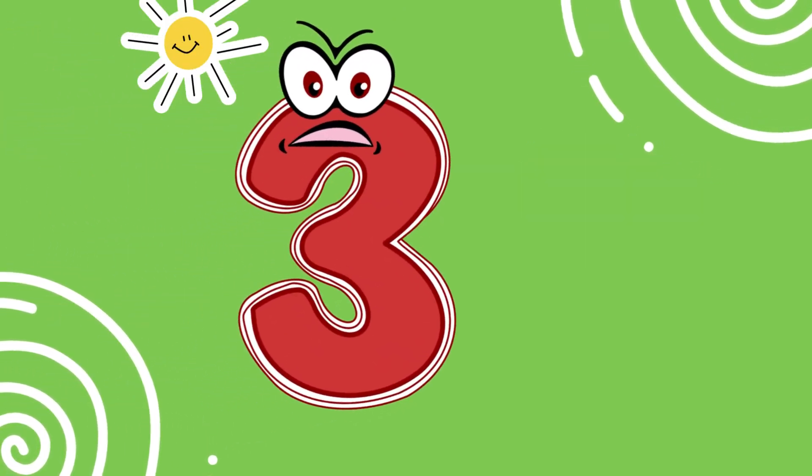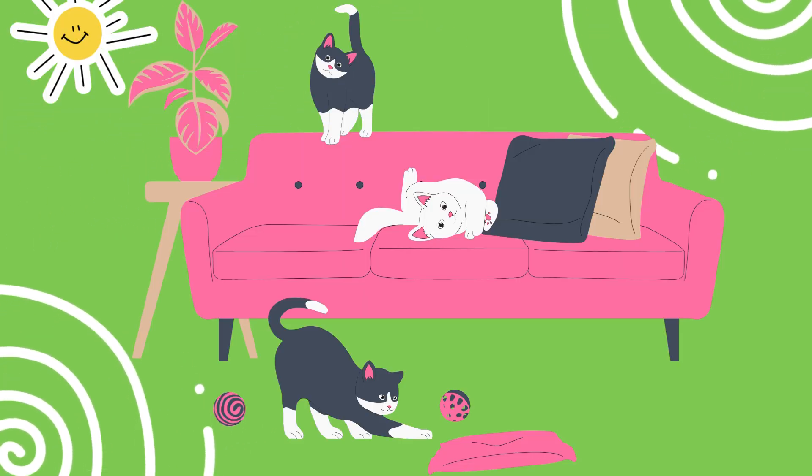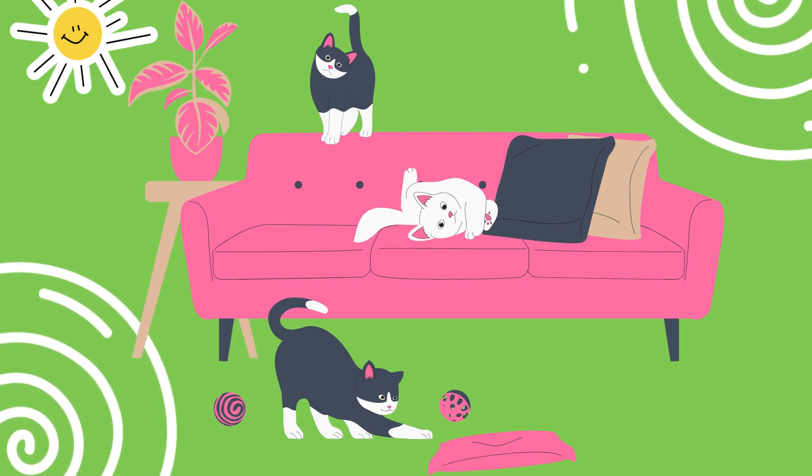This is the number three. Three means a trio. Look at these three cute cats. Can you say three? Well done.